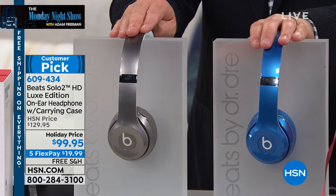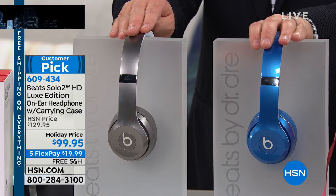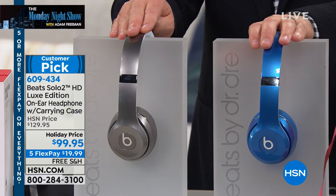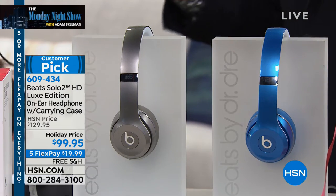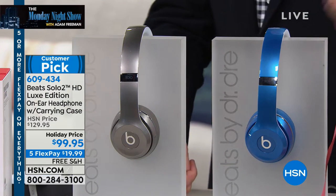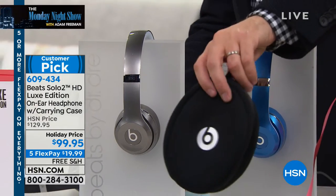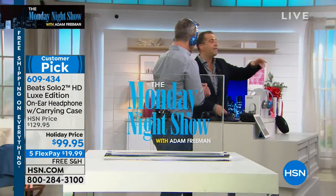This is a huge holiday weekend special that we're doing in conjunction with Beats. It's the Solo 2 Luxe Edition. We've got it at the best price we've ever done, and just through orders online, we have sold through two of the four colors. So I have silver and I have blue. We're under 100 bucks. We're going to send you everything you need, including the beautiful carry bag with the carabiner clip as well.